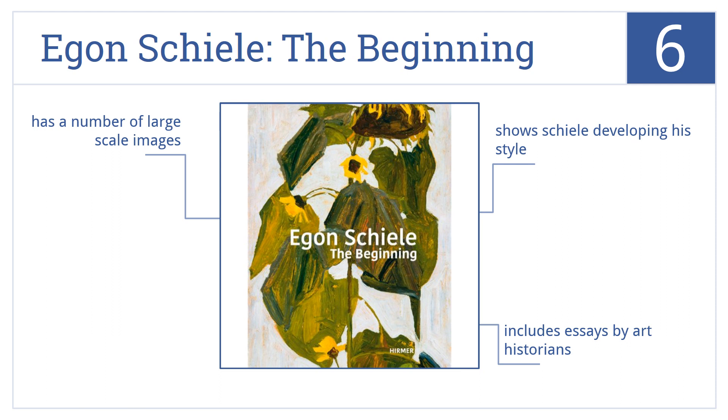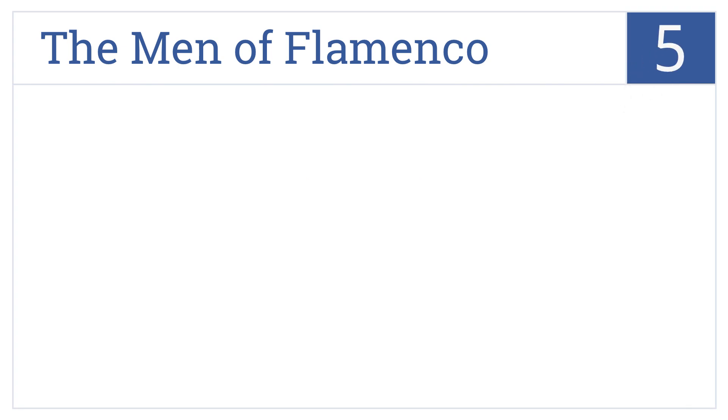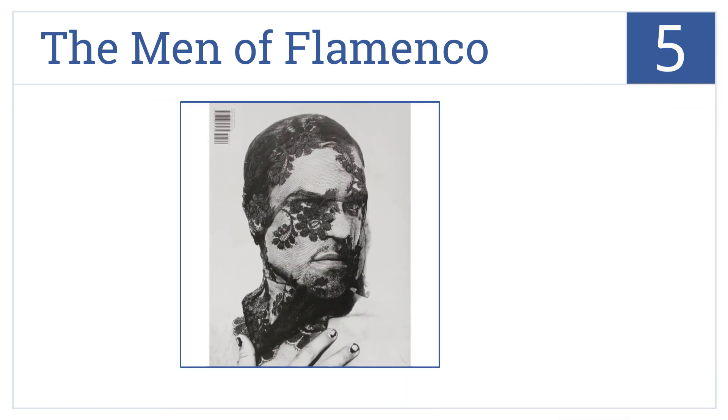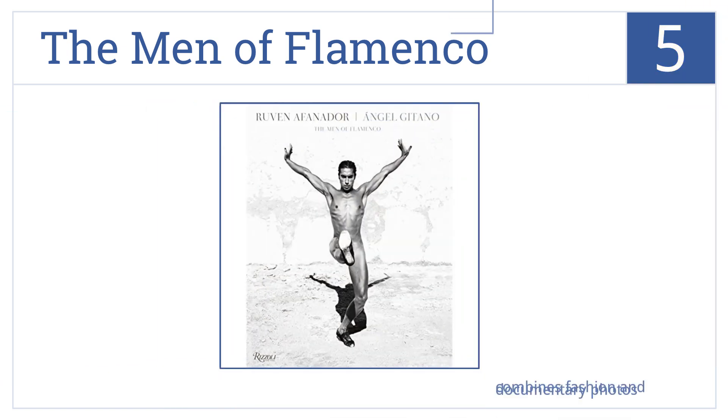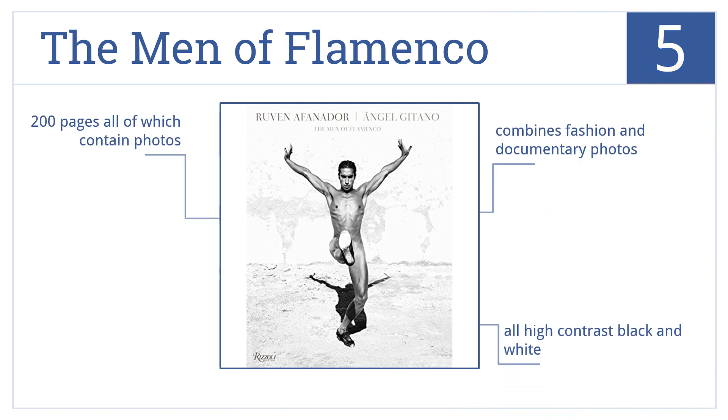Halfway up our list at number five, The Men of Flamenco was photographed in Andalusian Spain and presents a universe inhabited by gypsies, musicians, and male flamenco dancers, many in mid-dance movements. It has 200 pages, all of which contain photos in high-contrast black and white. It combines fashion and documentary photos.